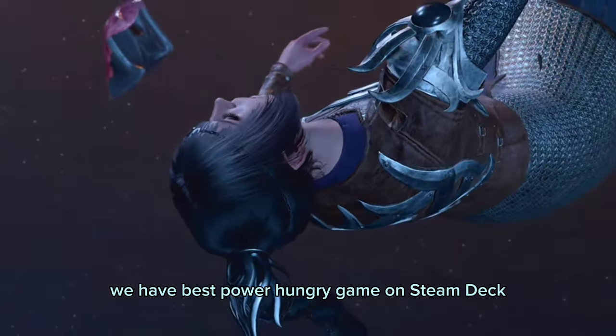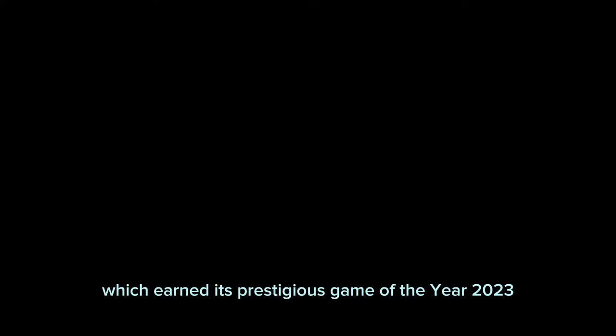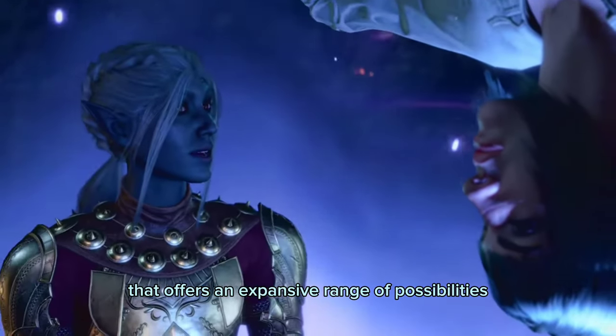For the fifth game, we have the best power-hungry game on Steam Deck: Baldur's Gate 3, which earned its prestigious Game of the Year 2023 title at The Game Awards. It's a top-tier open-ended top-down RPG that offers an expansive range of possibilities to complete missions.